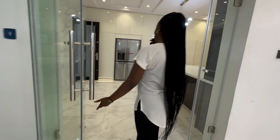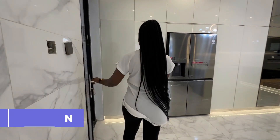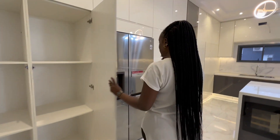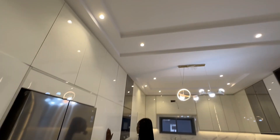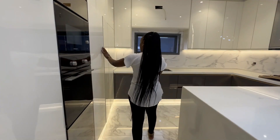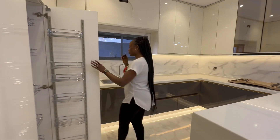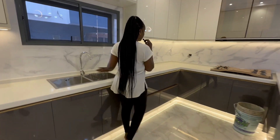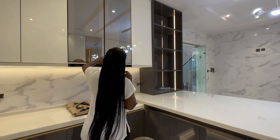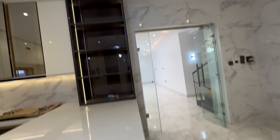Moving over to the kitchen, we have a fully fitted kitchen. There are refrigerators, a microwave oven, a lot of storage spaces, and a pull-out pantry. We also have LED lighting for beautification and a chandelier in the kitchen.